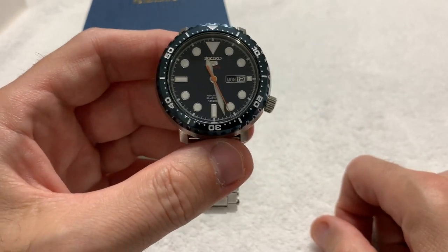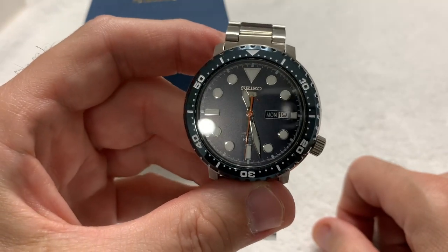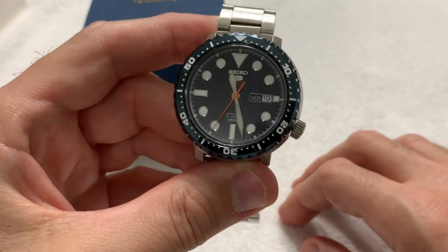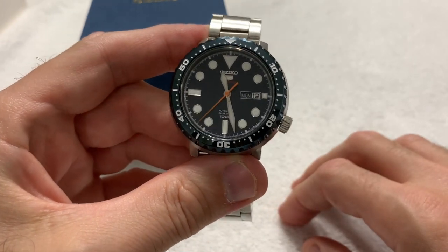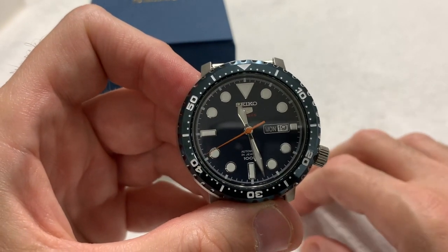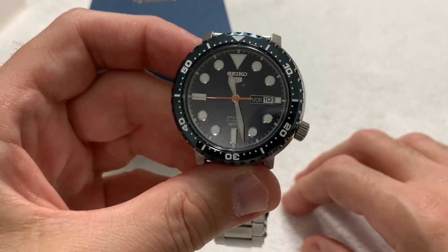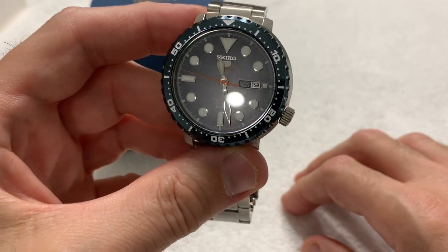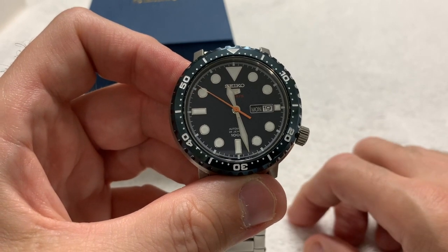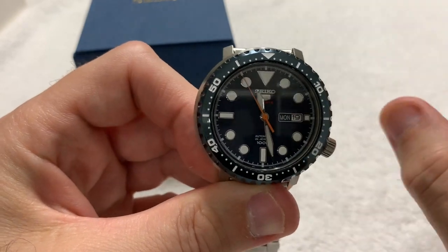All of you in the US will understand my fascination for orange and blue — my Florida Gators. For those overseas who don't understand American college football and the passion for it: I went to the University of Florida many years ago and I've been a fan of the Florida Gators sports teams, especially the football team, since 1975. Anything orange and blue gets me going.